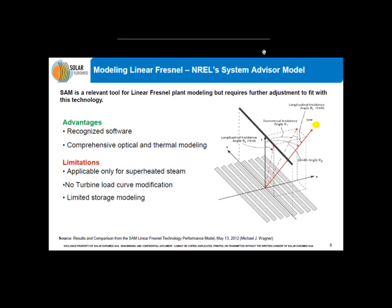The fact that SAM is not applicable for saturated steam means it doesn't enable simulation for industrial processes that require saturated steam, such as enhanced oil recovery or mining processes. Besides, it is hardly possible to simulate Solar Euromed's electrical production, because we cannot modify the turbine load curve in the software. And eventually, it has a limited storage model because, at the moment, storage is only available for parabolic troughs and towers. In the future, it would help to have that in a linear Fresnel framework as well.